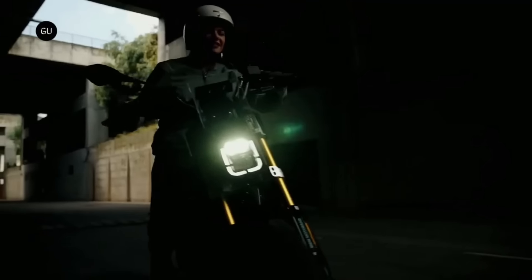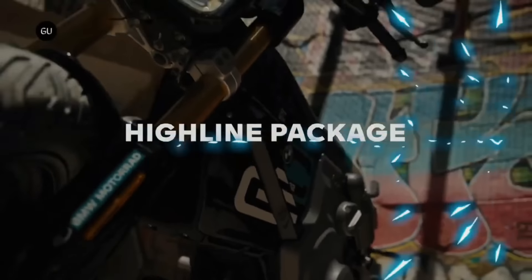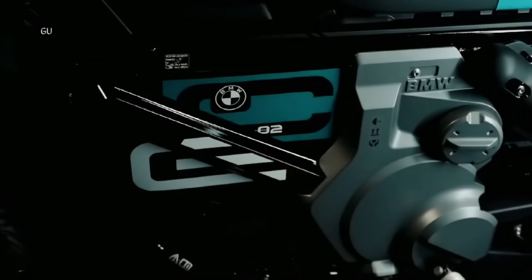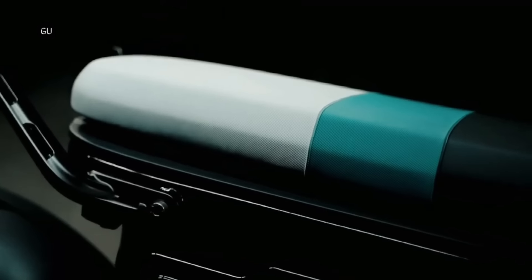Whether you're zipping through traffic, jumping curbs, or carving corners. With its compact design, strong electric motor, and 48-volt battery, the CE-02 can travel up to 55 miles on a single charge.